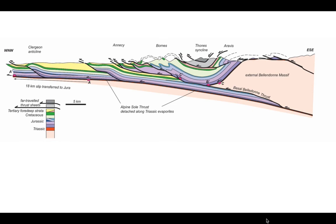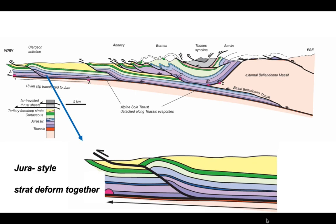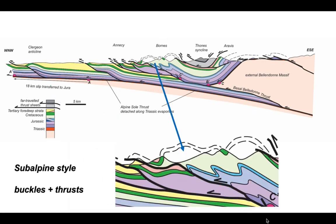Here is the detail of the cross-section contrasting the Jura stratigraphy with the subalpine. On the left-hand side we have a Jura-style stratigraphy and structure — a simple thrust-and-fold structure where all the layers seem to be deforming together. But in the subalpine chains the competent limestones are separated by shales and the deformation style involves buckling.